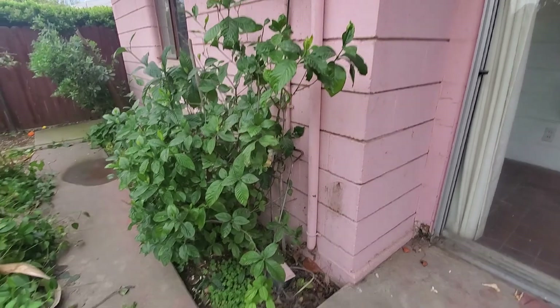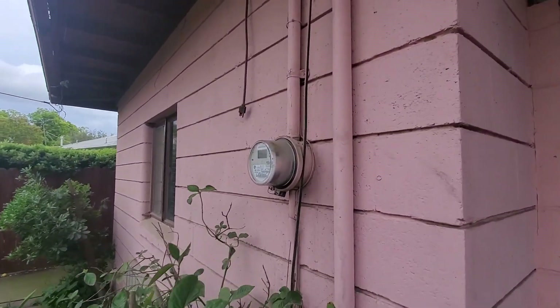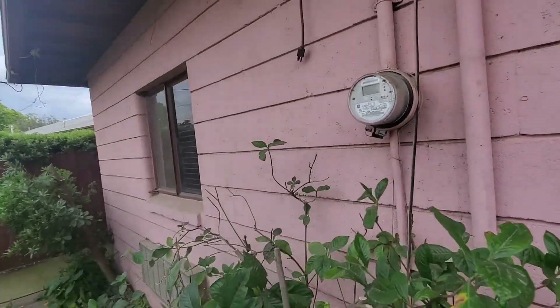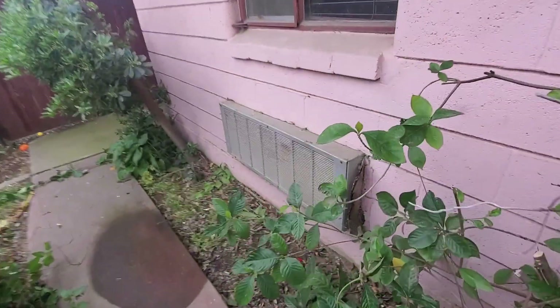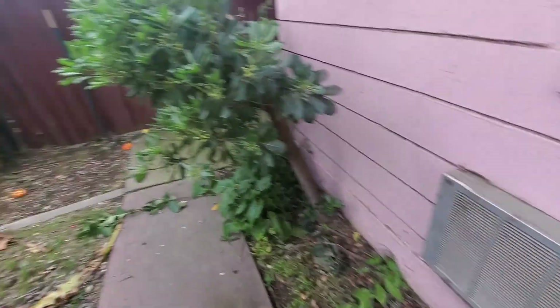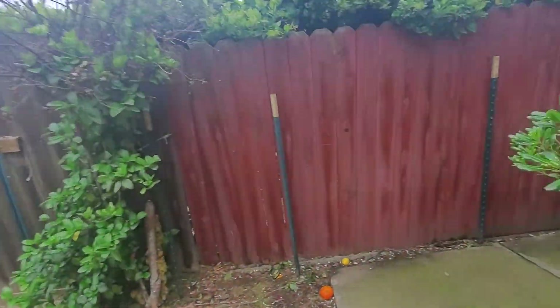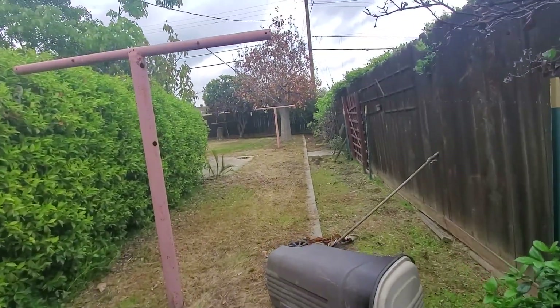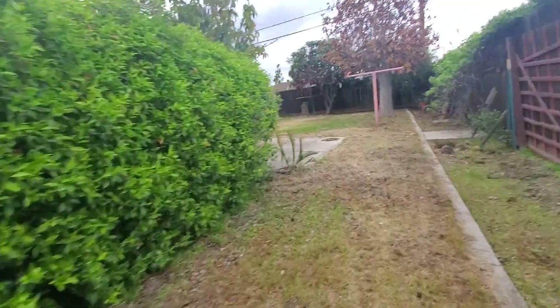The electrical box — I have no idea where the electrical box is to the house. I looked a couple times and all I could find is this here. I couldn't find an actual breaker box. Here's the side of the property. Spout's missing — I just noticed that. So there's some major dry rot right there. I'll take a picture of it.